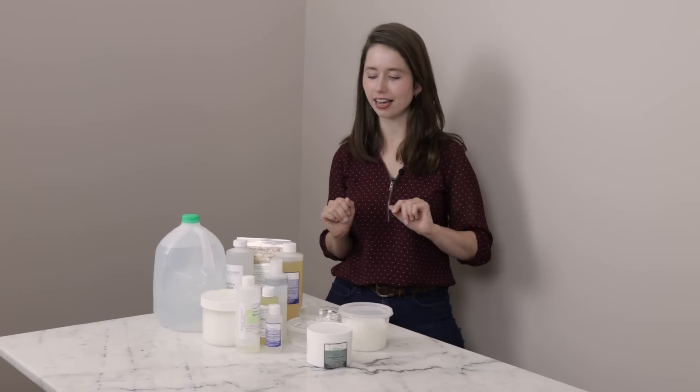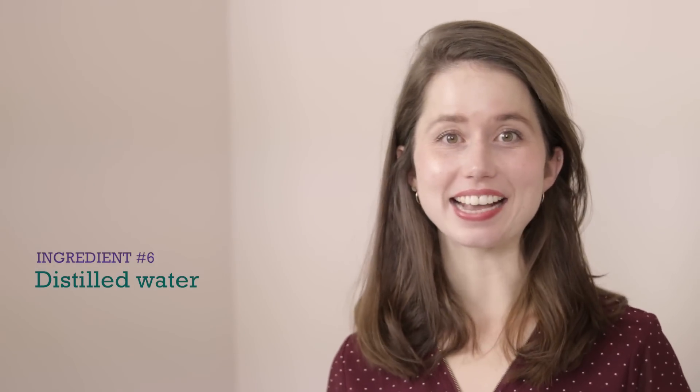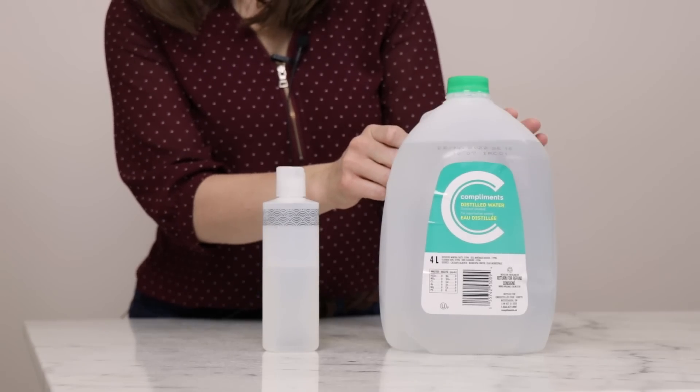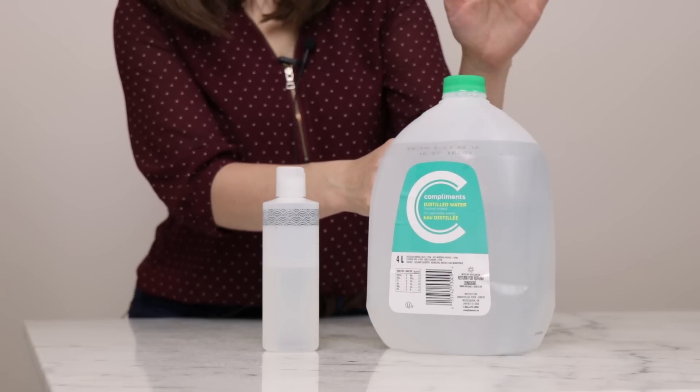Without further ado, let's dive into part two of 10 DIY ingredients for new formulators. The first ingredient for part two — so technically ingredient number six — is distilled water. Distilled water is our very basic, wet, watery thing. It's the water in your lotion, it's the water in a foaming hand wash, it's the water in a toner, in a shampoo. We prefer distilled water to tap water because distilled water is just water — it has been distilled to remove trace minerals and metal ions that can occur in tap water, well water, and mineral water that can cause problems in our formulations. I buy my distilled water at the grocery store in four-liter, roughly one-gallon jugs, and I also use it in my iron and clothing steamer, so it's generally a very useful thing to have around.